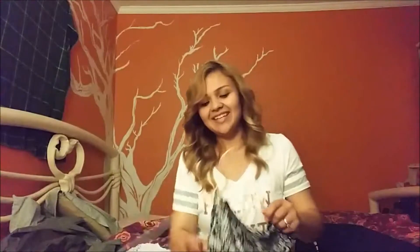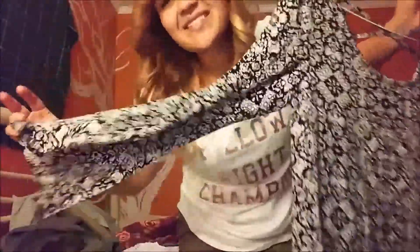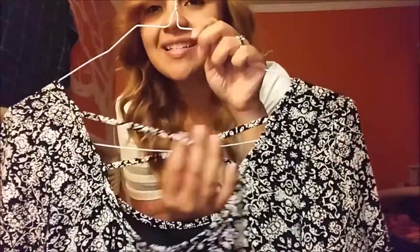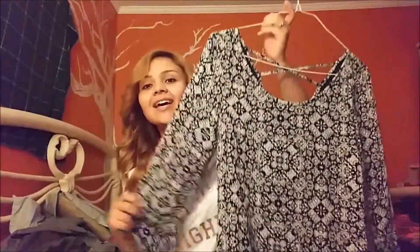This next dress is a little different from what I'd normally wear, but I really like it. It's kind of funny because I can't tell if it's boho style or 70s disco style because of these long dramatic sleeves. But it's a really pretty dress and it's one of those you can just throw on for a complete outfit look. I like that the back is a crisscross style but not super revealing or super low.